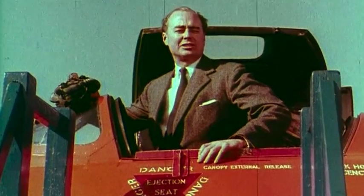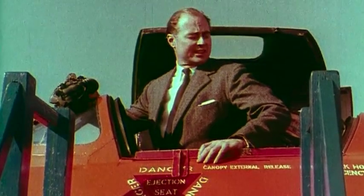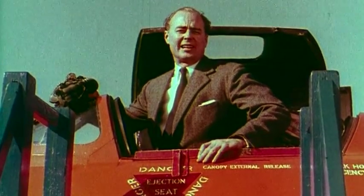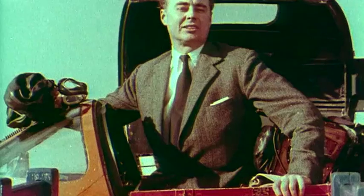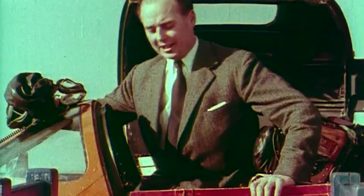Two third scale research aircraft were built to try out the flying characteristics for the projected bomber. The 707A was made for high speed flying and the 707B for low speed handling. As soon as we were thoroughly satisfied with low speed handling of the Deltas, I started on testing the high speed aircraft, this, the 707A.